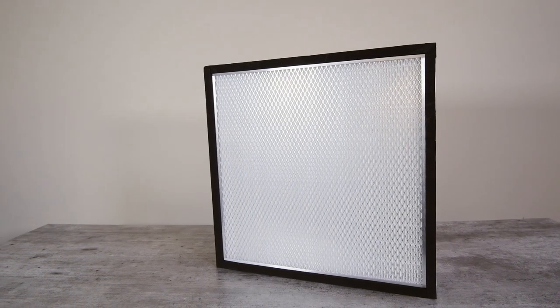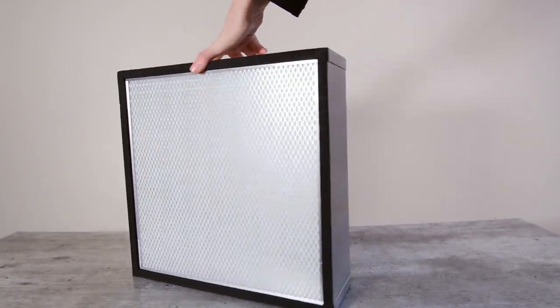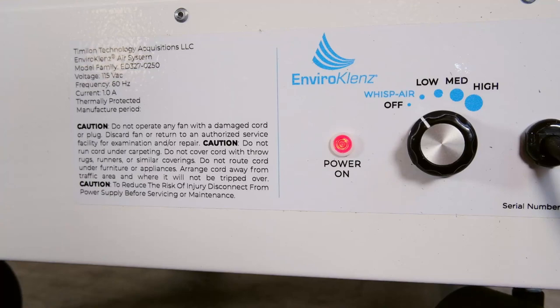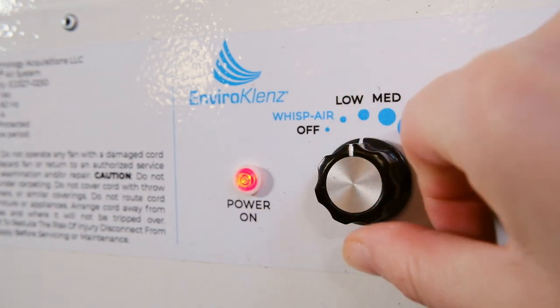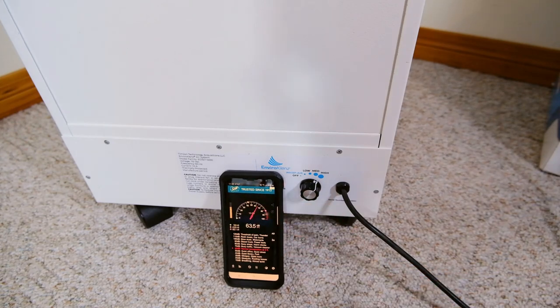Another thing worth noting is that the purifier contains a HEPA filter that is significantly thicker than those seen in other air purifiers, intended to capture more particulate matter and make the air filter last longer. The clean air delivery rate is about 300 cubic feet per minute, on par with most of the other air purifiers here. In terms of operation, it looks like a big white box — there's a knob at the back to adjust the speed, and you have four speed settings. My sound meter found it was about 42 decibels at the lowest setting, going up to about 63 decibels at the highest setting.